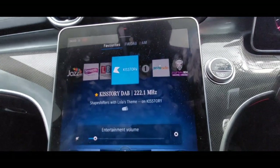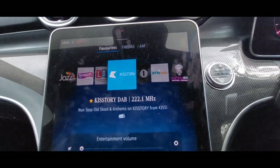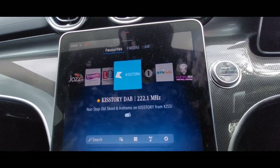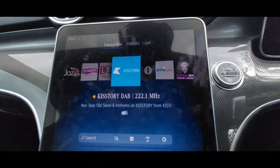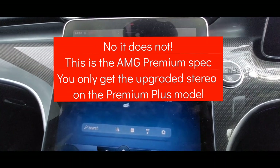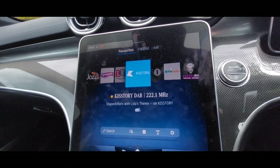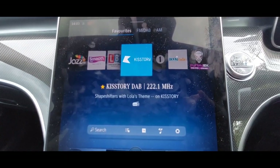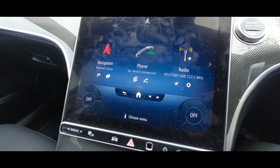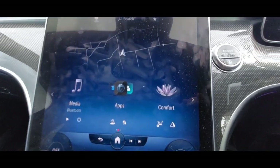I was driving with the radio on — it obviously tunes to any DAB or FM radio. There's a really nice speaker system in here because this is the premium plus model, which I believe has a better-than-standard system. We've got Lola's Theme by the Shapeshifters playing today. Swiping left on the screen — a Tinder thing — brings you to media, so if you've got your phone connected you can play media via your phone.